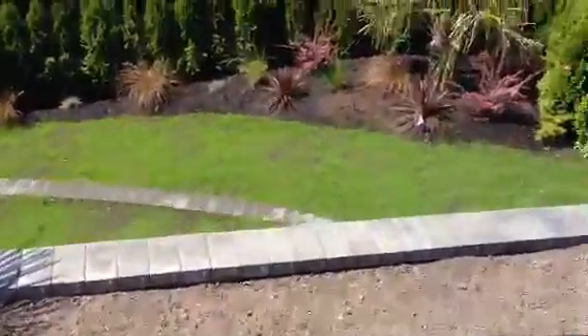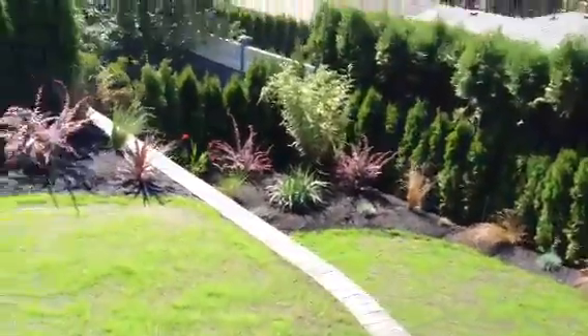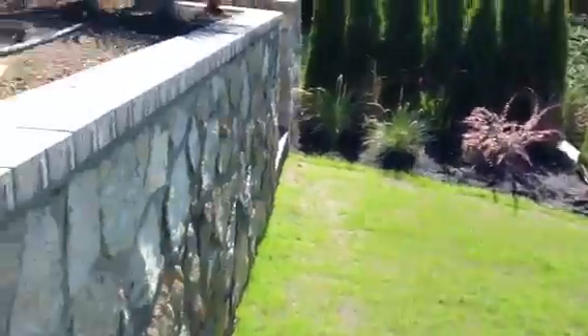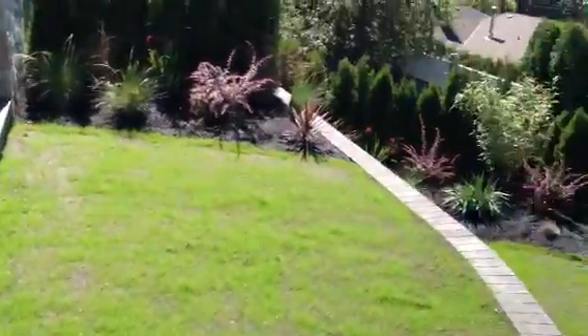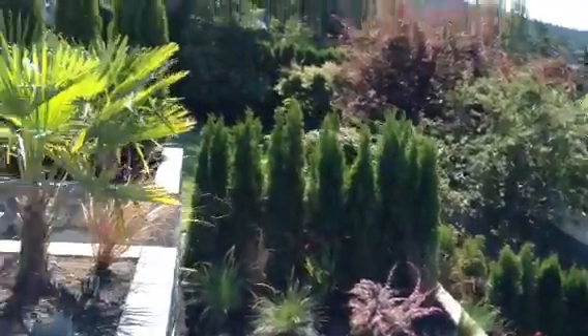And this is what it looks like on the back side. You can see the stonework — that's all hand-laid stone. And there's another four-foot retaining wall down there as well.